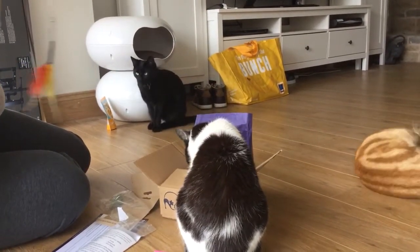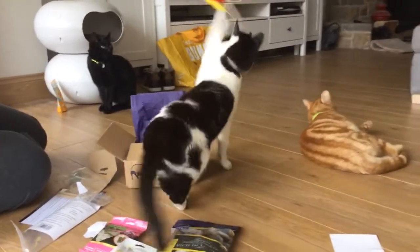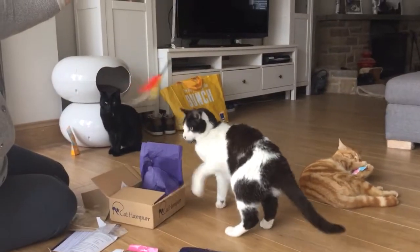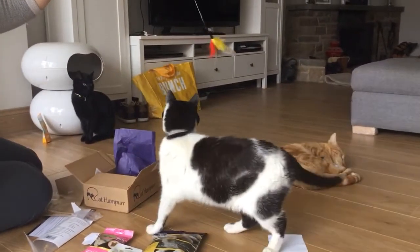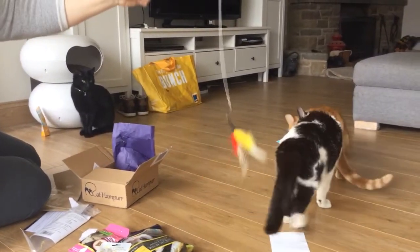Dudley seems to be more interested in the box, and Ginger's away with the fairies on the catnip. We gave three of the cat treats to see how he likes them — and he does! He's not normally a big fan of toys but he's going for this one.